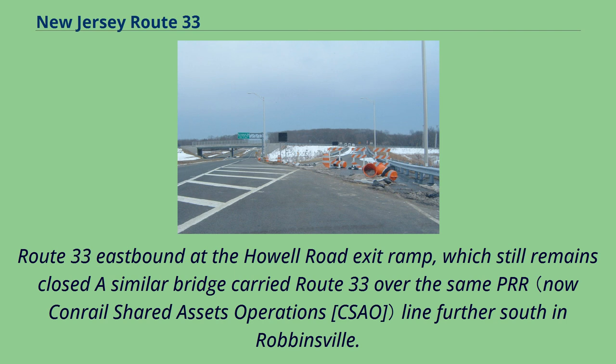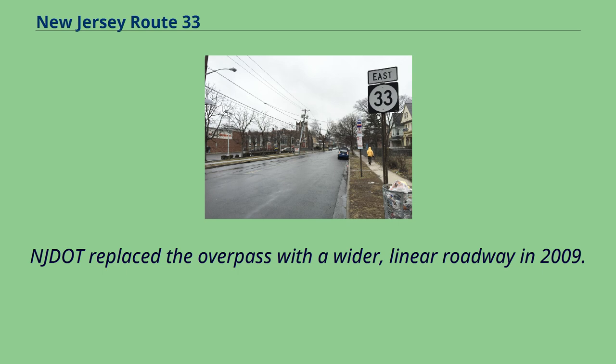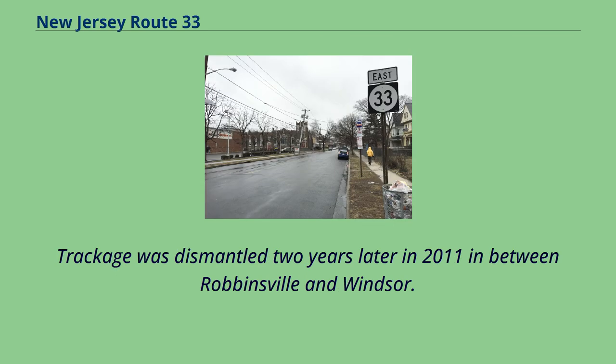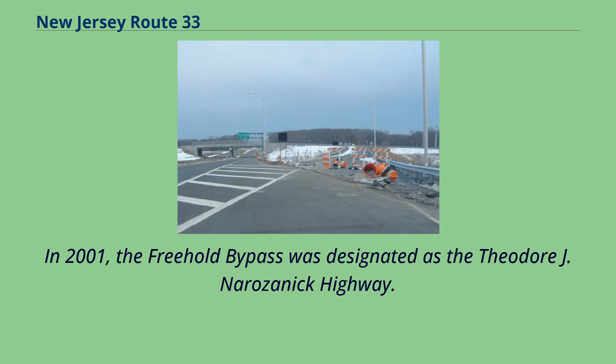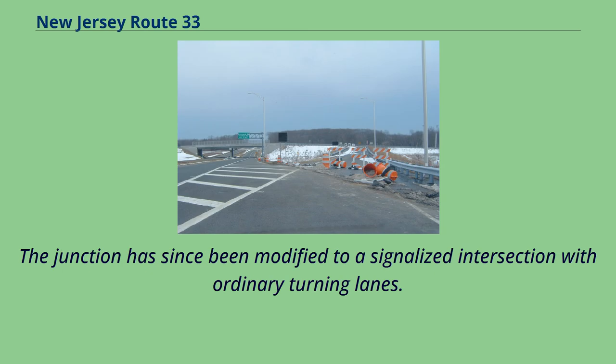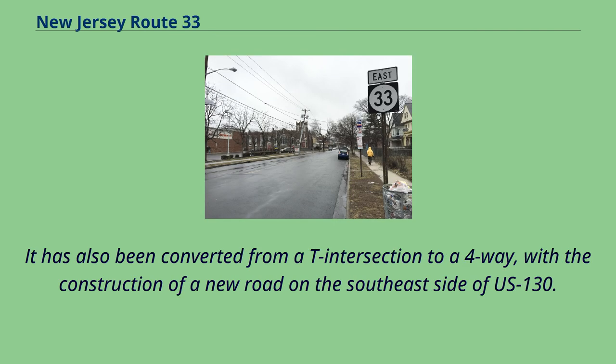Route 33 eastbound at the Howell Road exit ramp, which still remains closed. A similar bridge carried Route 33 over the same PRR line further south in Robbinsville. NJDOT replaced the overpass with a wider, linear roadway in 2009. As the CSL line was dormant, no railroad street crossing was installed. Trackage was dismantled two years later in 2011 between Robbinsville and Windsor. In 2001, the Freehold Bypass was designated as the Theodore J. Narazanek Highway. Until 2003, the 33-130 junction in Robbinsville was configured as an at-grade Y interchange, employing curved ramps for the directional movements. The junction has since been modified to a signalized intersection with ordinary turning lanes, and also converted from a T-intersection to a four-way with the construction of a new road on the southeast side of U.S. 130.